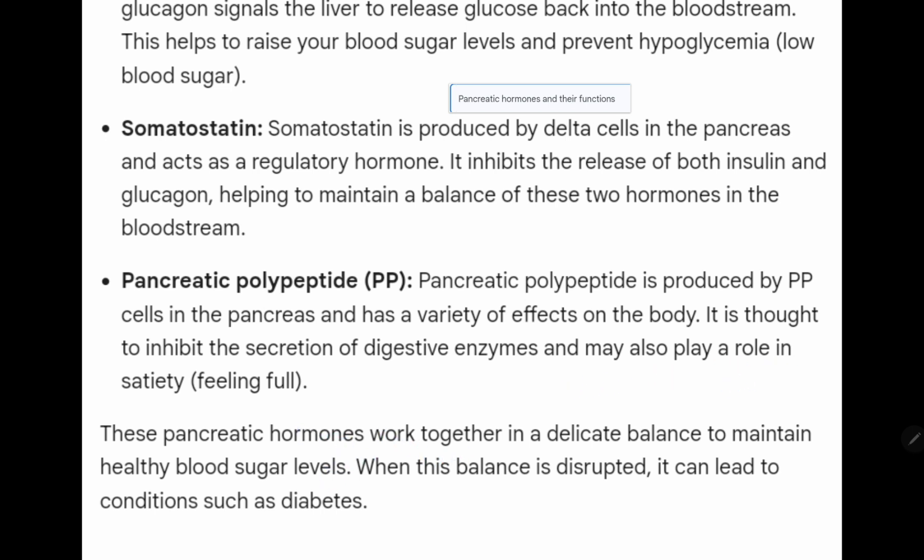These pancreatic hormones work together in a delicate balance to maintain healthy blood sugar levels. When this balance is disrupted, it can lead to conditions such as diabetes.